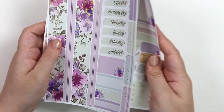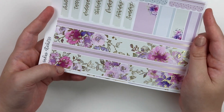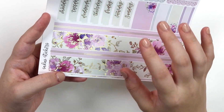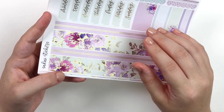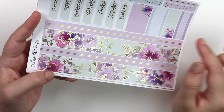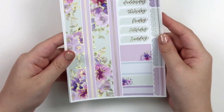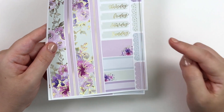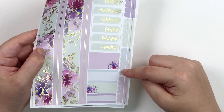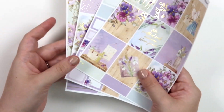And then this bottom washi is gorgeous. I love it so much, and this is really why I picked gold for this kit instead of rose gold — I think the gold just looks so amazing on this light green background. We have the double line washi here. Your date covers are in green, and then of course the extra boxes, the scalloped headers, and the little divider slash mini headers. So that is the main kit.